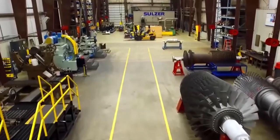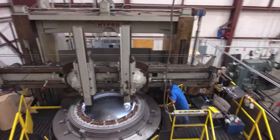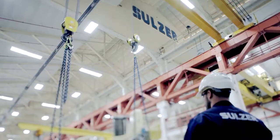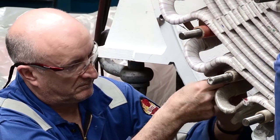Sulzer offers a complete range of services for gas turbines, from detailed inspections to complete refurbishments and upgrades. The combination of expertise, skilled engineering workmanship, and highly developed in-house processes enable Sulzer to deliver a reliable and cost-effective extension to the life of a gas turbine.